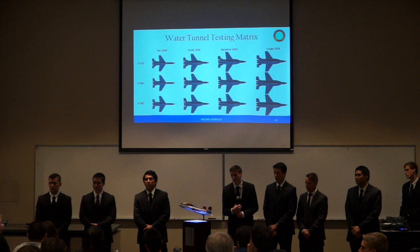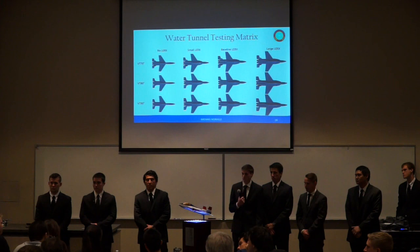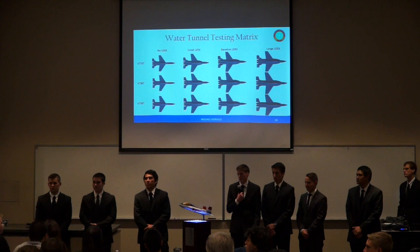On the topic of tail cant angles, did you consider any twist distributions, or just cant angles? Just cant angles. Obviously, if you were to go through a full overall design, you would have to look at optimizing all of those other areas and distributions.